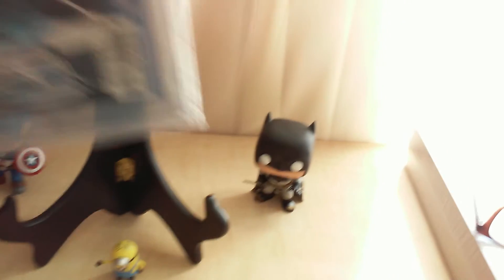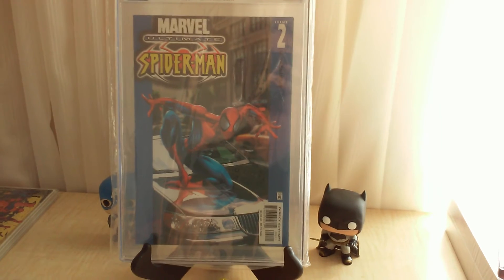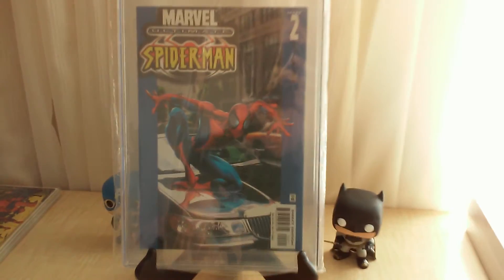Ultimate Spider-Man number two, CGC 9.8 — this is the blue car hood cover variant.